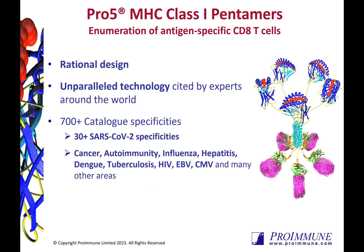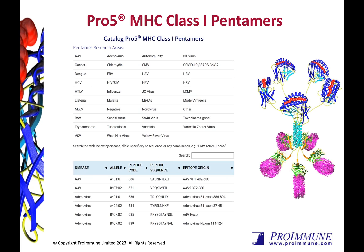We have a catalogue of over 700 off-the-shelf specificities, including those for cancer, HIV, EBV, CMV, SARS-CoV-2 and many more. Our catalogue is sorted by corresponding disease area, allele, peptide sequence and epitope origin.